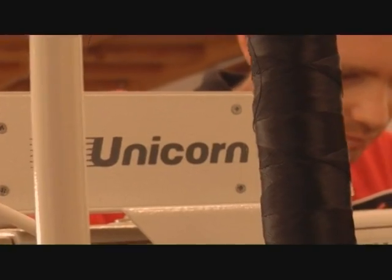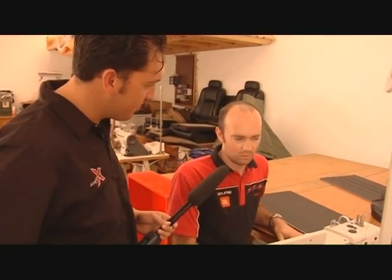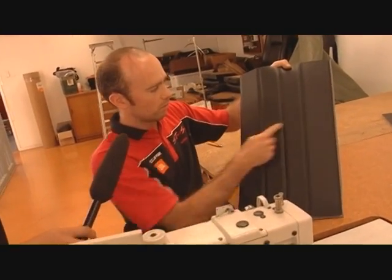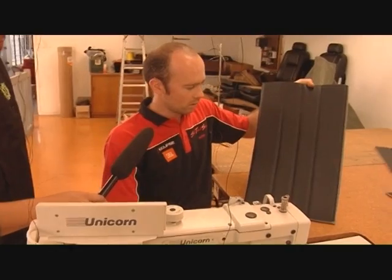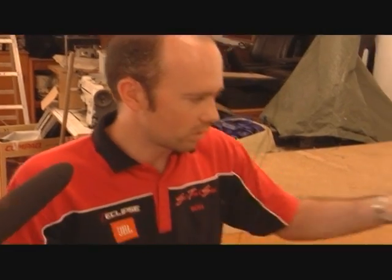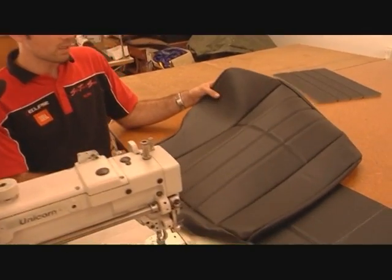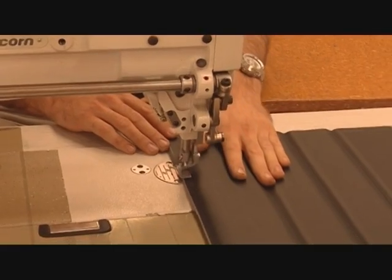Upstairs, the new seat covers are underway. Ross explains the back section will have a pleat line across it for a more interesting look, with the same treatment on the base and vinyl borders, top-sewn all around. He's almost finished one seat back. Vinyl is applied to the foam using a light spray of glue just enough to tack it together so the foam doesn't move when sitting, and then it's sewn up easily.